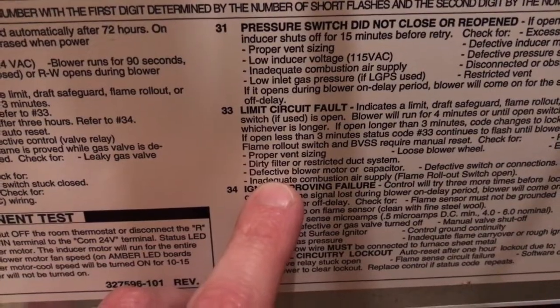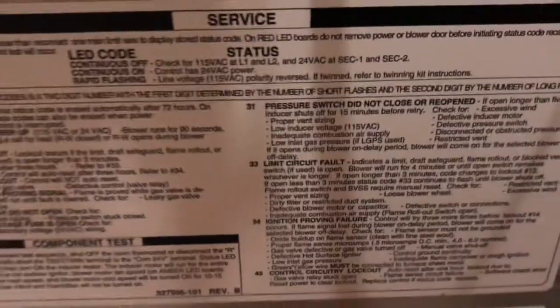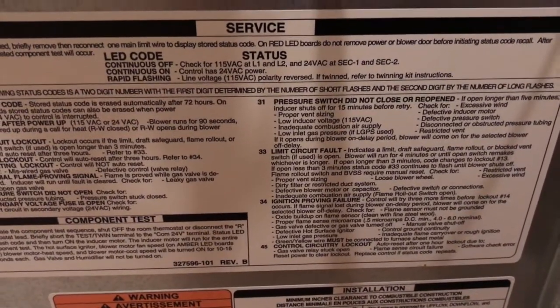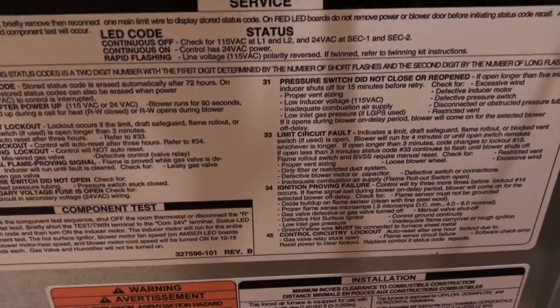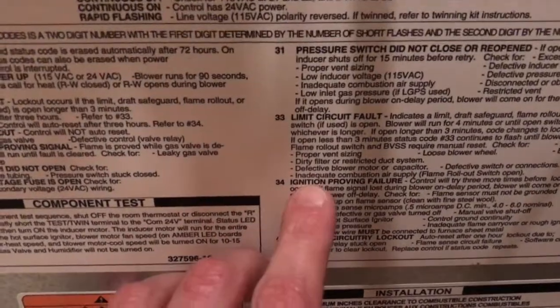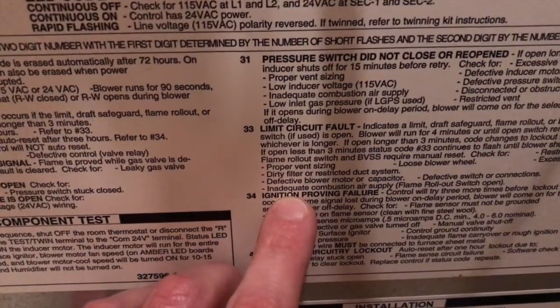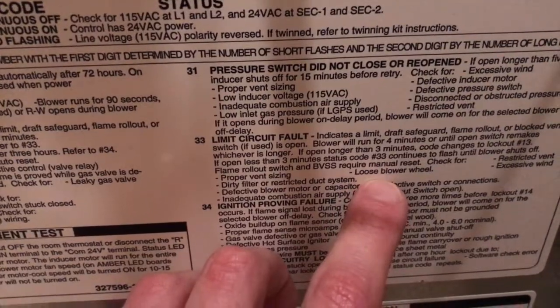Here are the troubleshooting symptoms that can actually trip this 33 error code. Make sure you have proper vent sizing. Make sure your kids don't have any toys or anything blocking any of the vents upstairs. Make sure you don't have any furniture laying over vents — pillows, blankets, whatever. Make sure your vents are open, both the exit vents and all inlet vents. Then continue going through the troubleshooting steps.